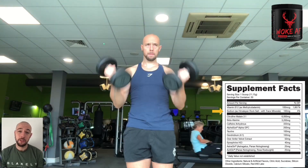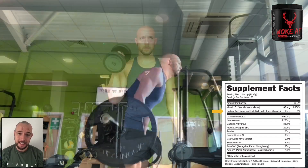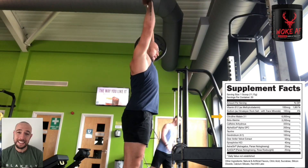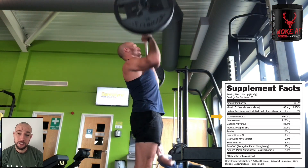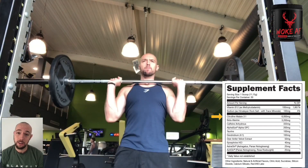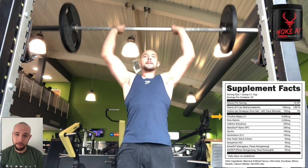The next ingredient is sodium in the form of Himalayan salt. It's great to use salt as a product in your body whilst training as it's going to keep your muscles hydrated and will also stop you cramping up. The next product is citrulline malate at 6,000 milligrams. A very nice dose of this is going to increase your nitric oxide levels in your blood and also reduce fatigue by removing ammonia from the muscle.